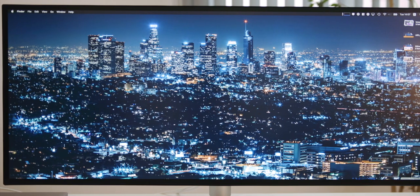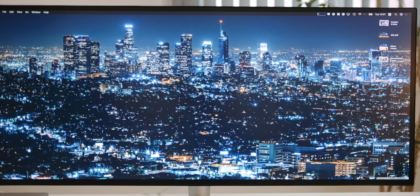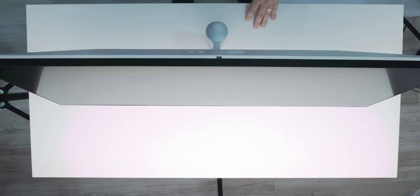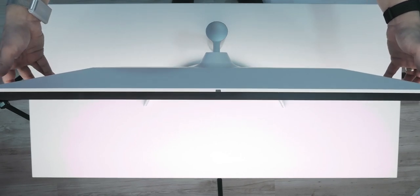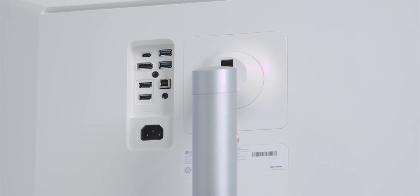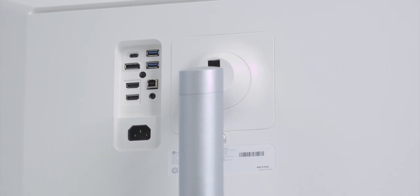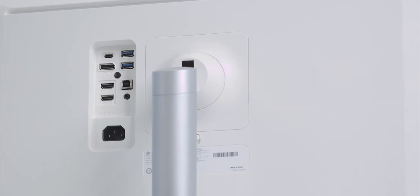The 34WK95U-W comes with ultra-thin all-round bezels, and up front it looks very classy. The stand is height-adjustable only and you can somewhat tilt it. Of course, this being an ultra-wide, vertical orientation is not possible via the stand. Unlike other displays, the power delivery is nested inside the casing of the monitor, so not having to deal with an additional power brick is quite nice.